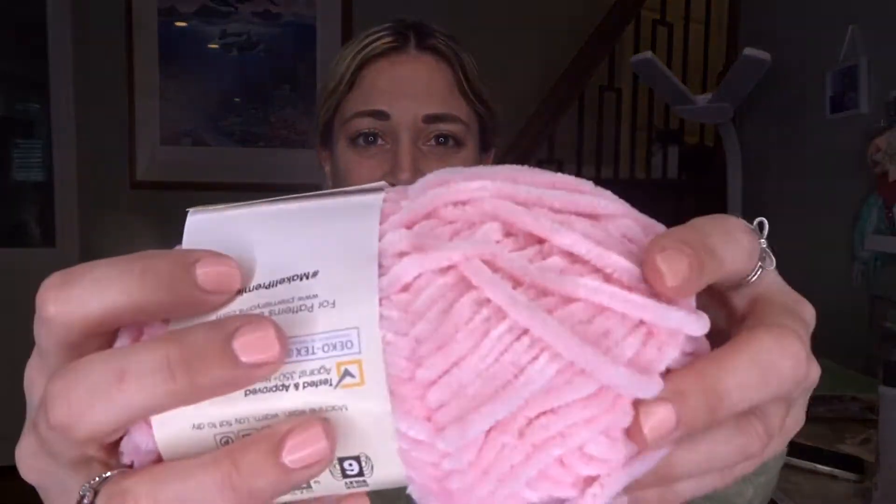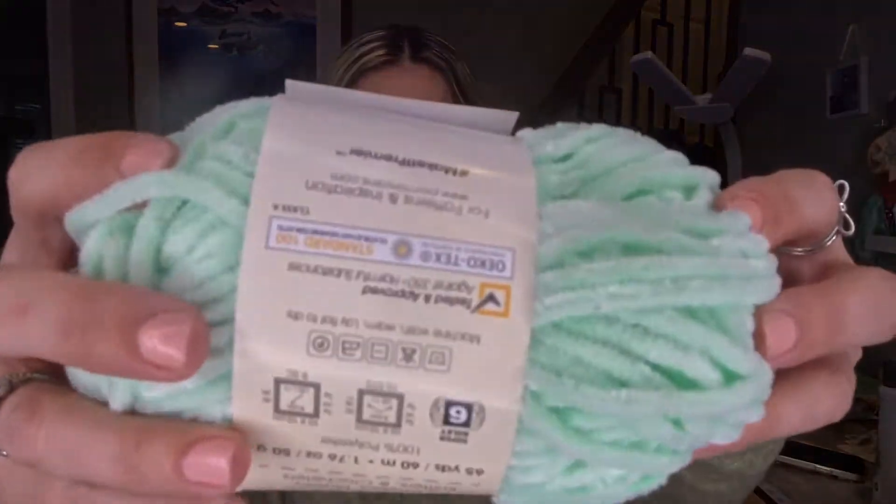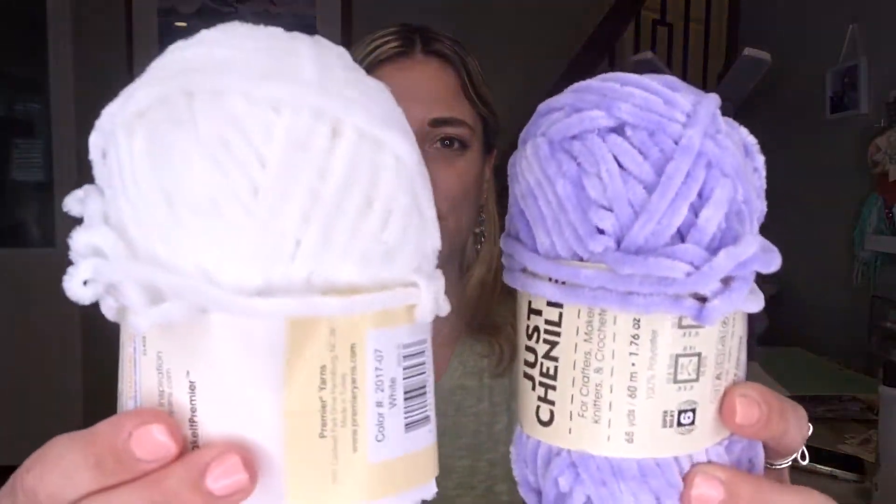I found these really soft chenille yarns. Look at this — beautiful and soft. I got it in pink, a greenish mint green color, and then purple and white. I thought these were great for maybe making tassels. Of course, these would be great for knitting or crocheting, but I don't know how to do that super well. I've tried in the past and dropped stitches, but maybe I'll revisit it one day. You get 65 yards and it's really, really soft. I got one in each color they had.